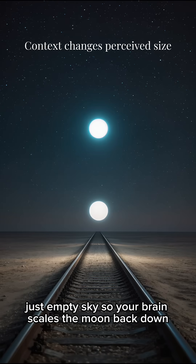Overhead, there's no frame of reference — just empty sky. So your brain scales the moon back down.